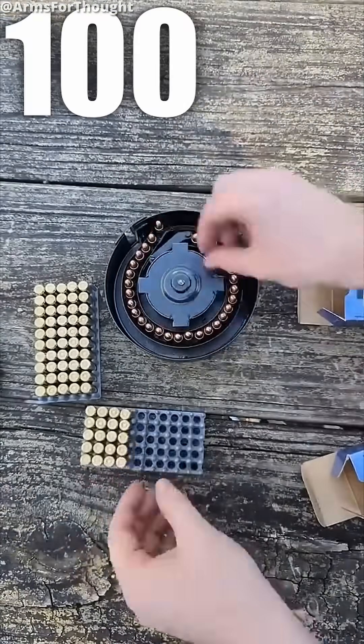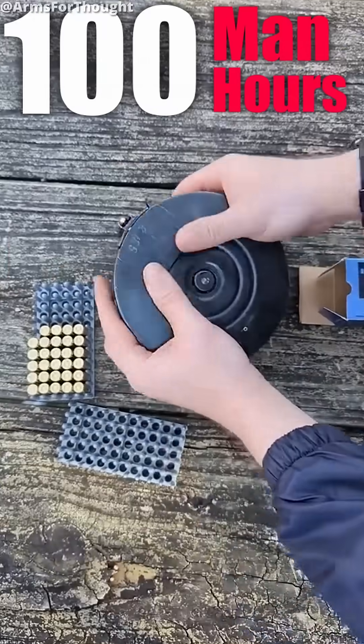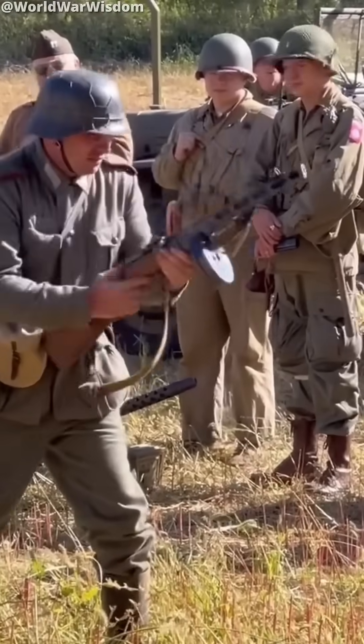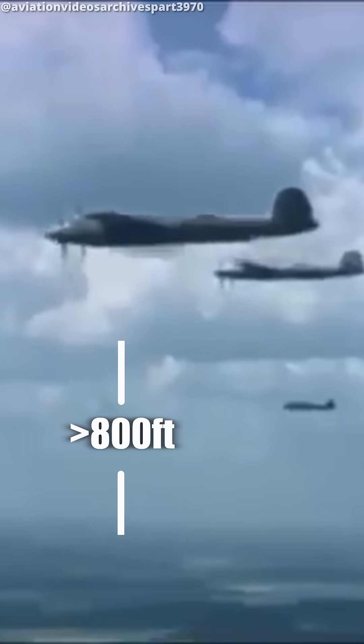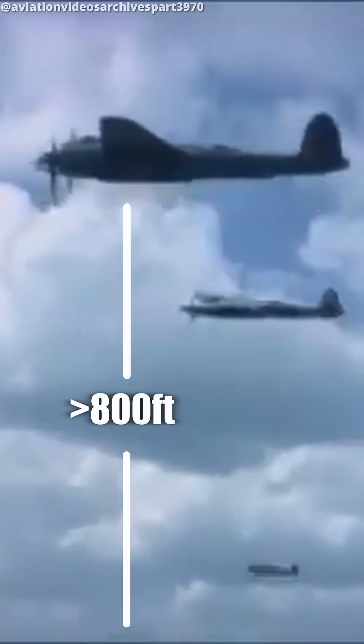But as cool as this thing was, testing proved it was riddled with issues. Firstly, it would take 100 man-hours just to reload the damn thing. Secondly, it was prone to weapon jams and malfunctions. Lastly, and most damning, due to the short range of the PPSh, the plane would have to fly under 800 feet from the ground, making it extremely vulnerable — primarily why it never got out of the testing phase.